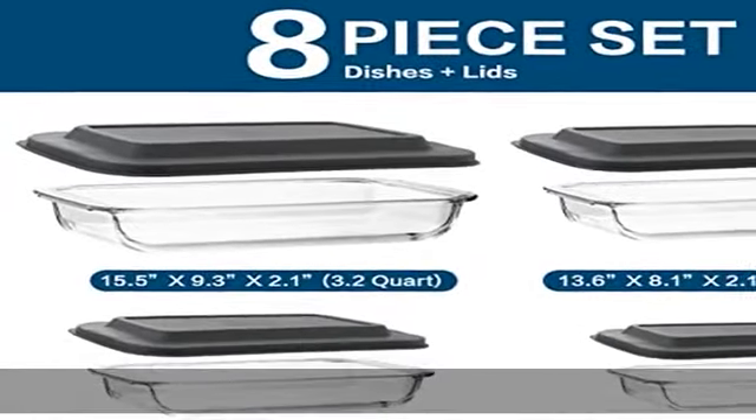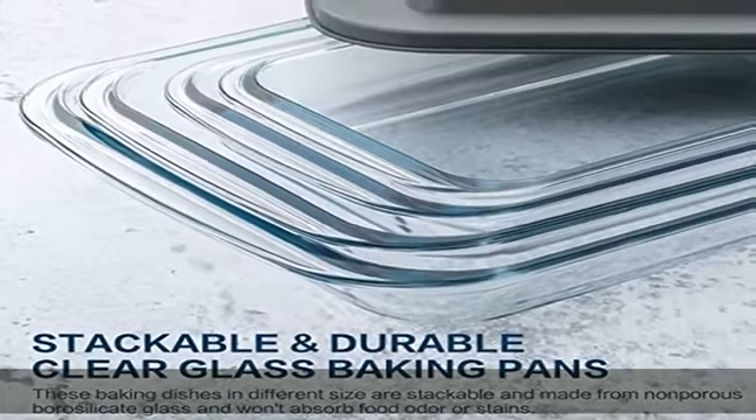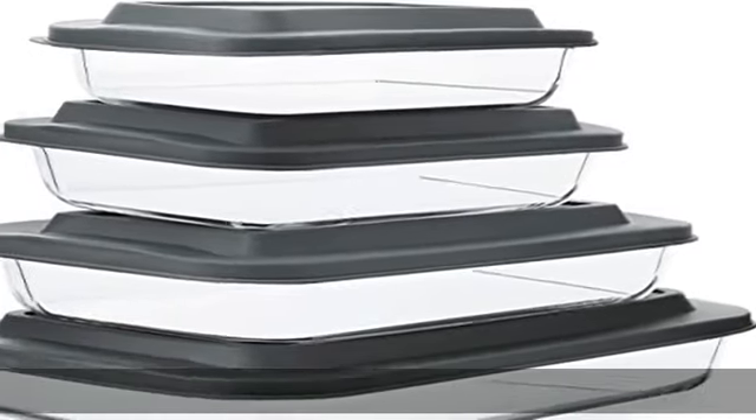The ideal set for baking, serving, and storing food. Elegant design and convenient handles — the clear glass baking pan makes a nice, attractive presentation for enjoyable baking time, a charming decoration on your dining table and kitchen. It also lets you monitor the baking process, serve your meals in a stylish and elegant fashion, and easily identify leftovers.